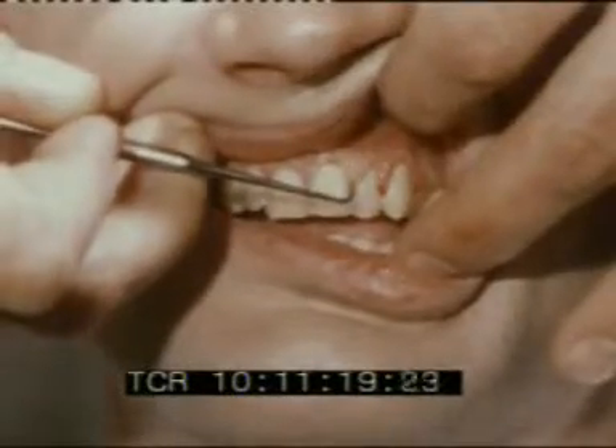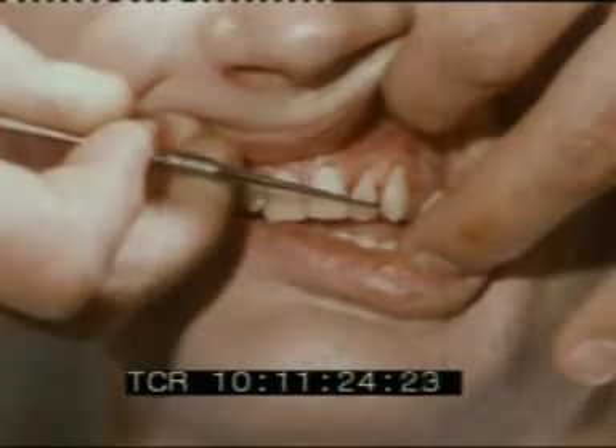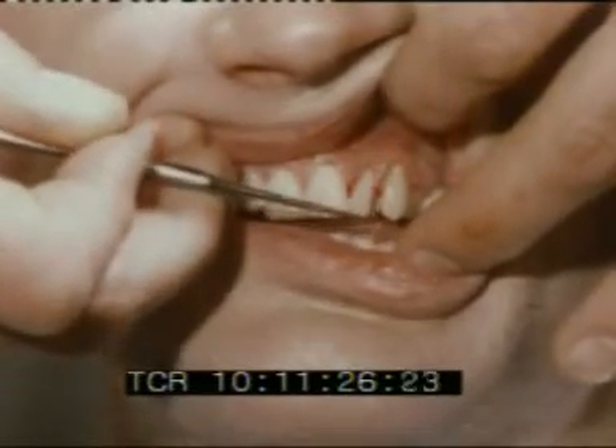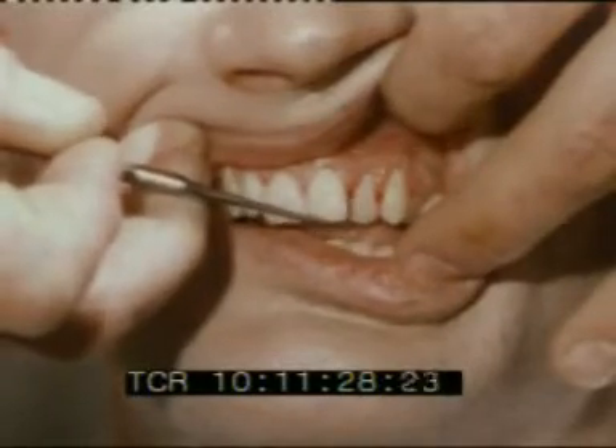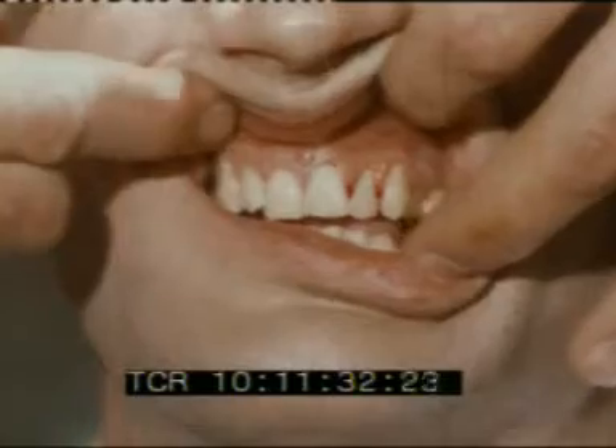But if you are able to recognise the symptoms of gum infection, you can consult your dentist at once and prevent this happening. The first sign is that the gums become inflamed and bleed at the slightest touch. Then the infection gets deeper down between the gum and the tooth, but the gums still bleed immediately a brush touches them.